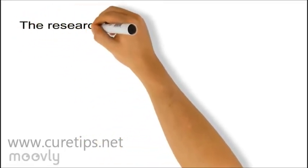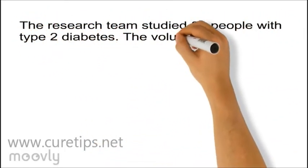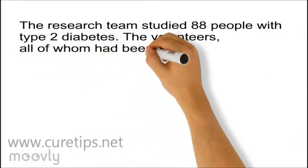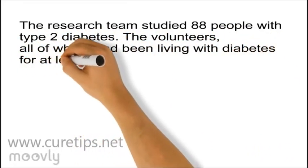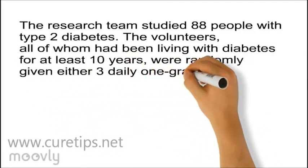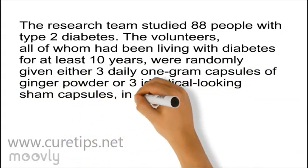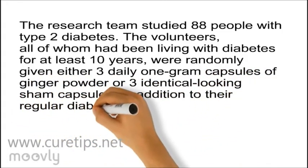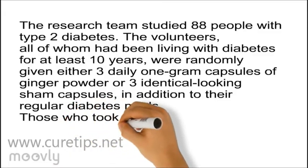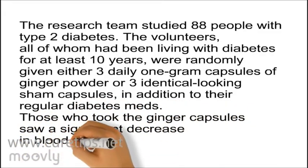The research team studied 88 people with type 2 diabetes. The volunteers, all of whom had been living with diabetes for at least 10 years, were randomly given either three daily 1-gram capsules of ginger powder or three identical-looking sham capsules. In addition to their regular diabetes meds, those who took the ginger capsule saw a significant decrease in blood sugar after 8 weeks.